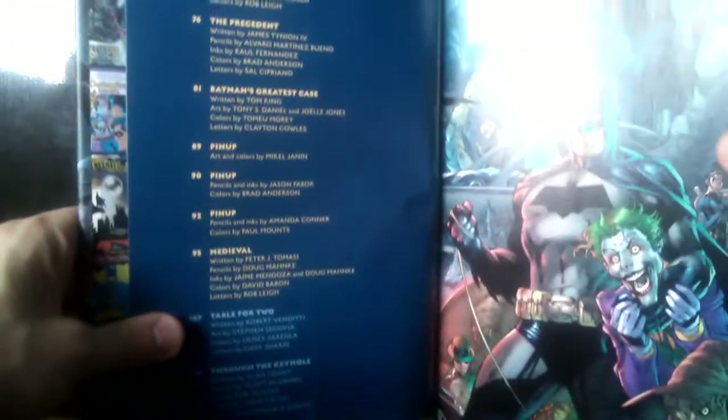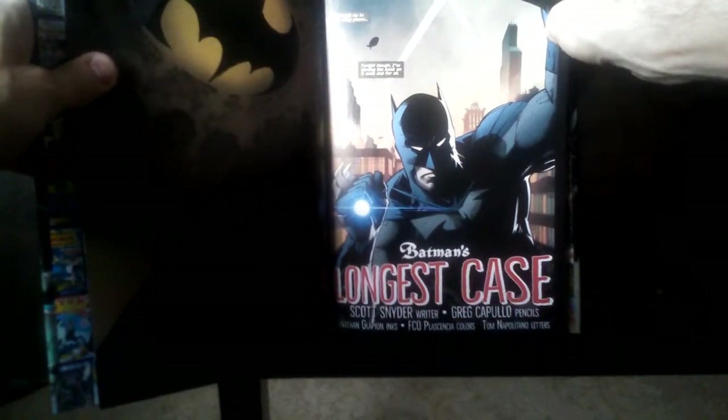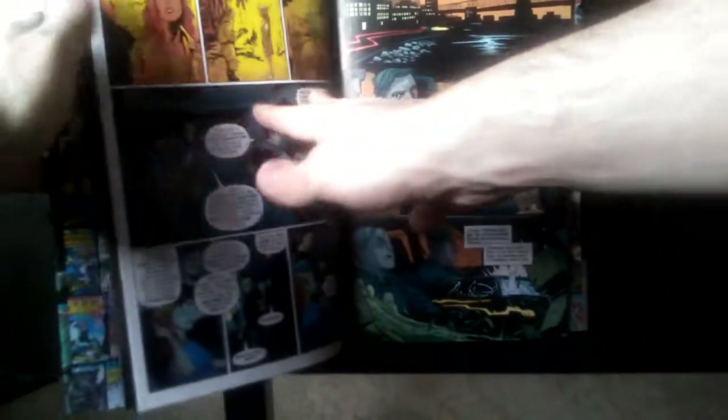And I got it brand new off Amazon Prime for about £15. And now it has a lot of various art, various colour variants. And let's have a look at what the title says: Batman's Longest Case. It really is, and that's a perfect move.